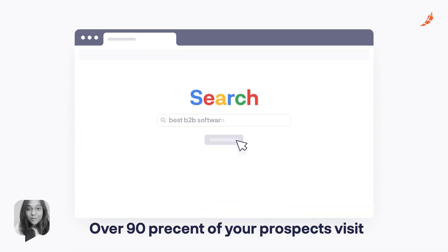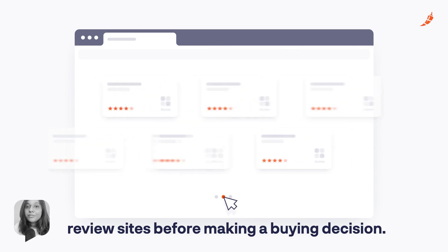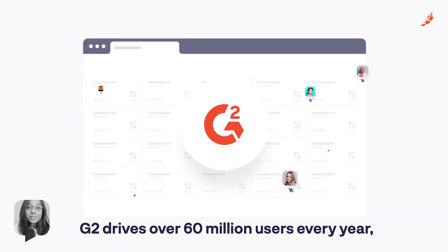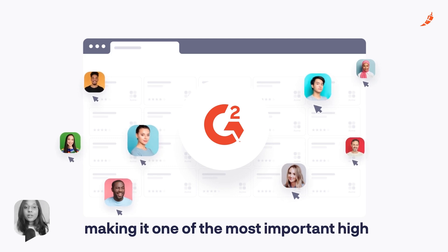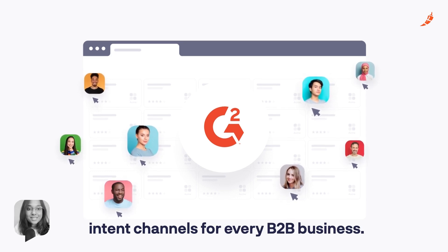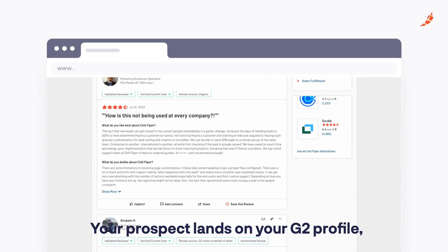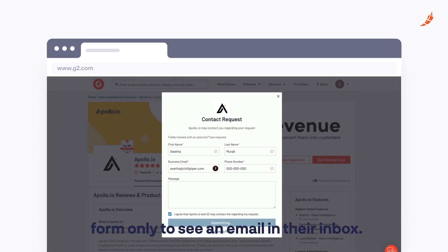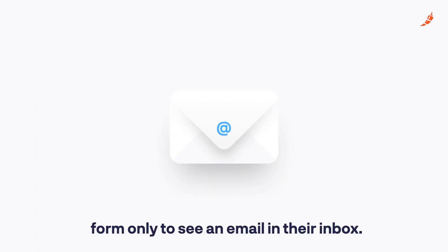Over 90% of your prospects visit review sites before making a buying decision. G2 drives over 60 million users every year, making it one of the most important high-intent channels for every B2B business. Your prospect lands on your G2 profile, reads all the reviews, and fills out a form only to see an email in their inbox.